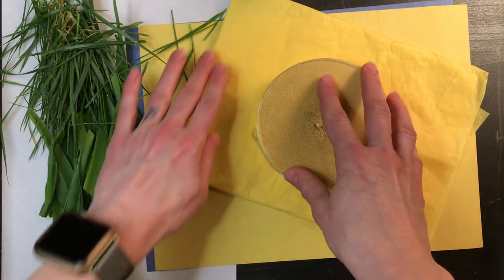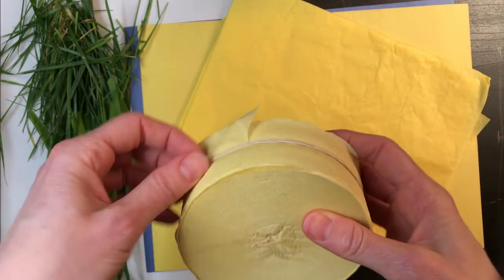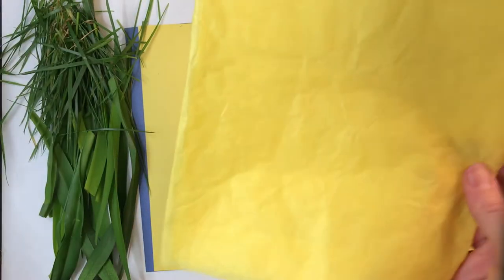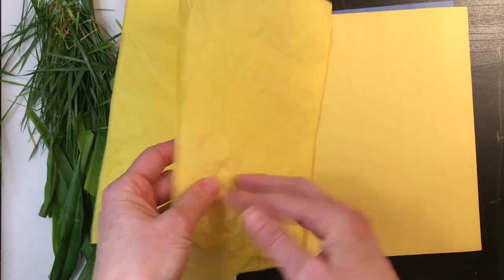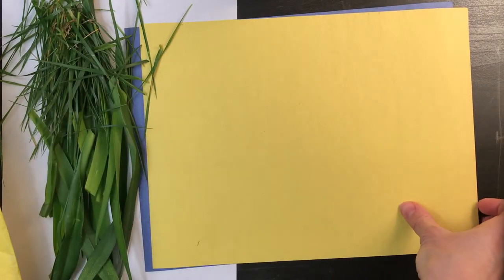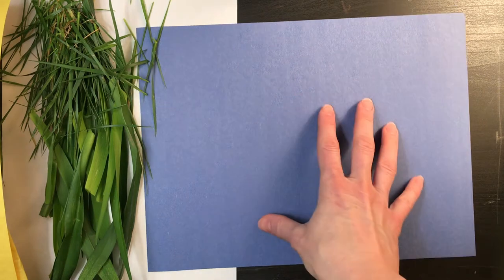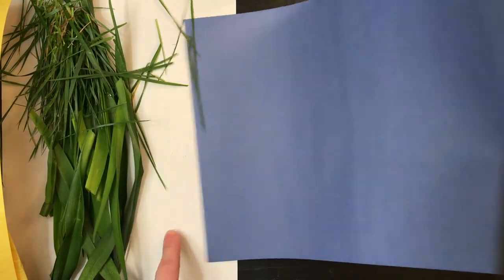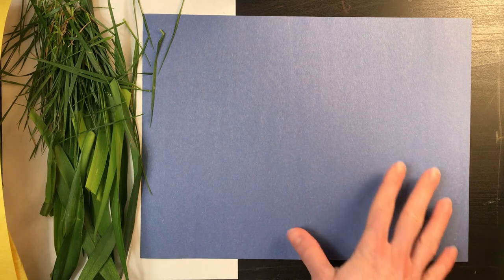We need some yellow papers — the yellow is going to become our wattle flowers. I have a few options. First is crepe paper, which comes on a big roll often used for decorating at parties. Second is tissue paper, the kind you might put in a gift to decorate it. And third is regular yellow construction paper. Any of those are going to be good, or you can use a little bit of all of them. I'm also going to need a blue piece of paper as my background — if you don't have blue, white will do fine. I like the blue because it reminds me of the beautiful Australian sky.